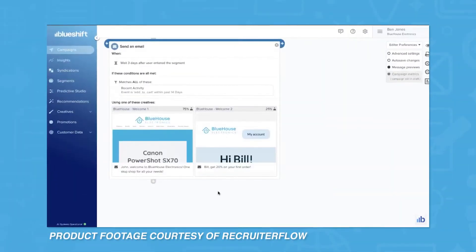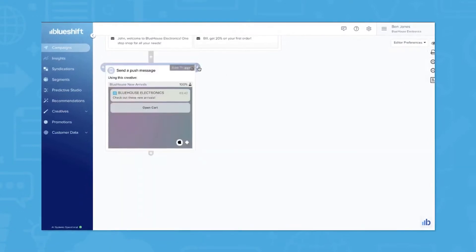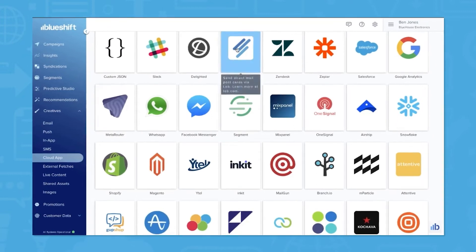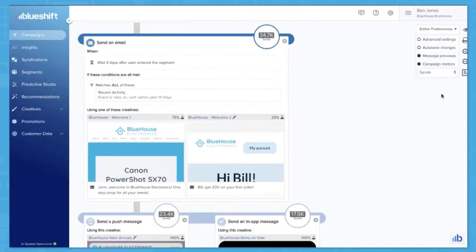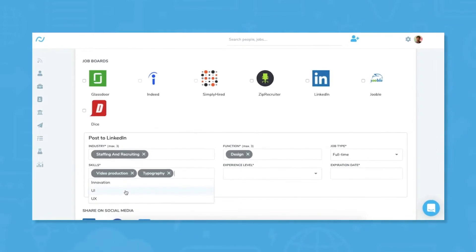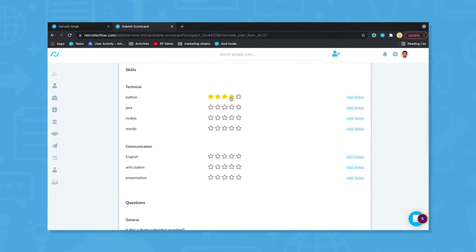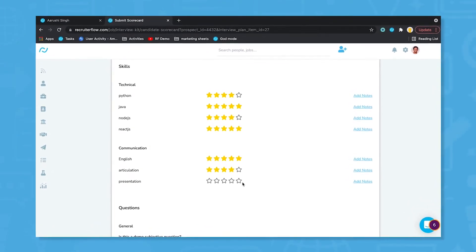Recruiter Flow is applicant tracking software for recruiting and staffing agencies of all sizes. It seeks to do everything from designing company career pages, posting jobs directly on boards and social media, and one-click sourcing of applicants. Recruiter Flow automates common recruiter tasks such as calendar organization and pulling contact information from online candidate profiles. It also includes virtual scorecards to keep track of applicant ratings with built-in applicant note-taking abilities.